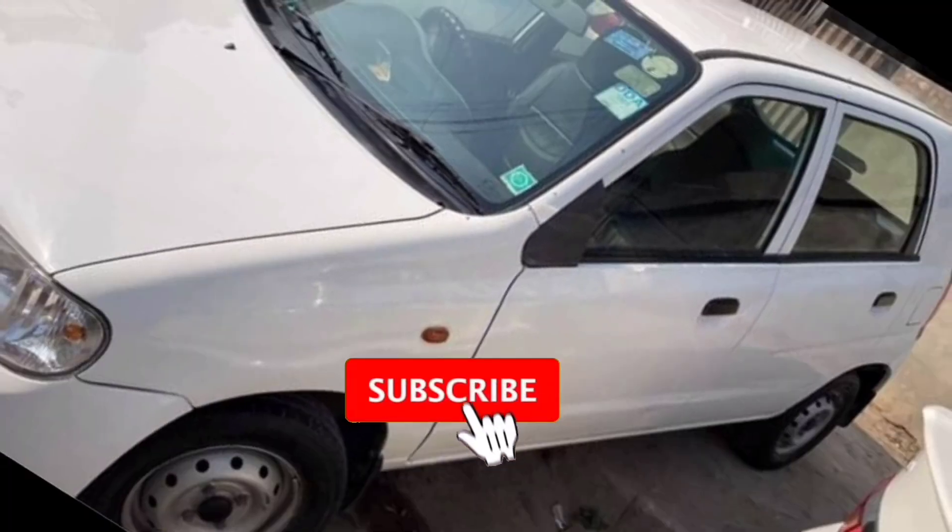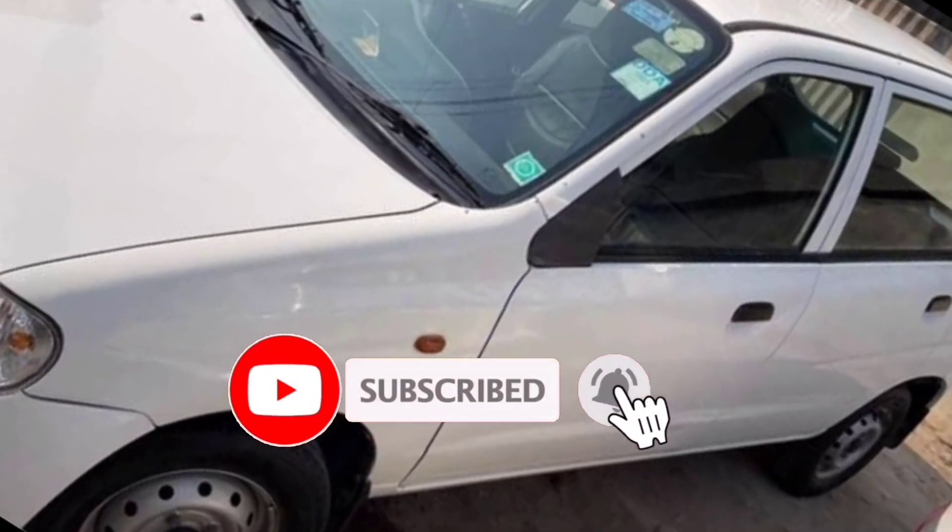This car is from 2010. When I inspected the car, it was in a very neat condition.